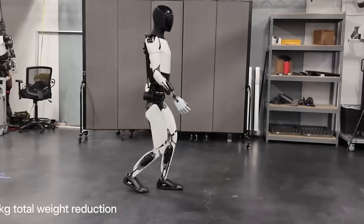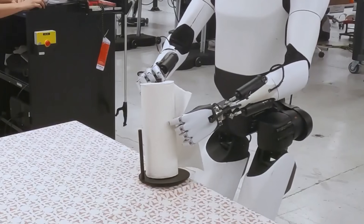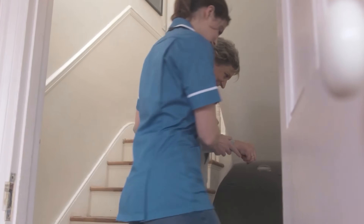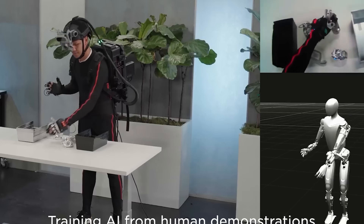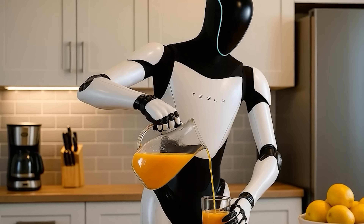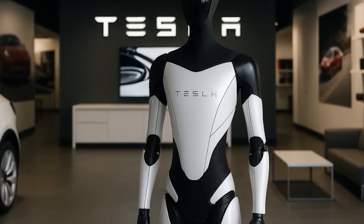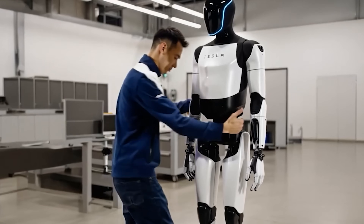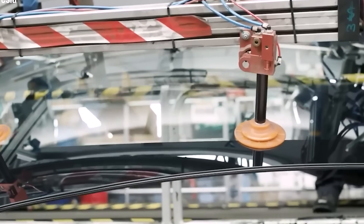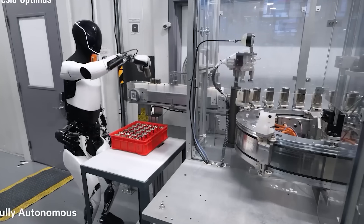To make Optimus more accessible, Tesla is exploring financing options tailored for seniors, including low-interest loans or extended payment plans, similar to the 0% APR promotions offered for the Model 3 in 2024. There's even talk of trade-in credits for mobility aids like electric scooters, valued between $1,000 and $3,000 on the secondary market in 2025. Musk famously reduced the Model 3's price from $35,000 to $29,990 in just six months during 2025, and if production scales as planned, the cost of Optimus could fall below $25,000 by 2030.